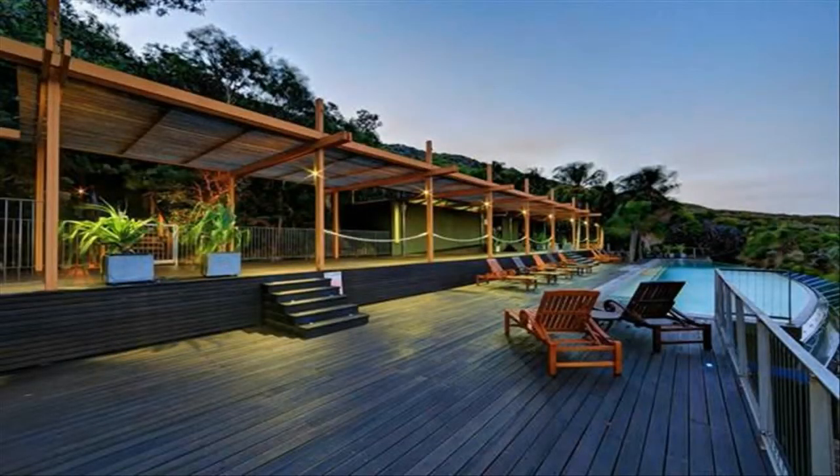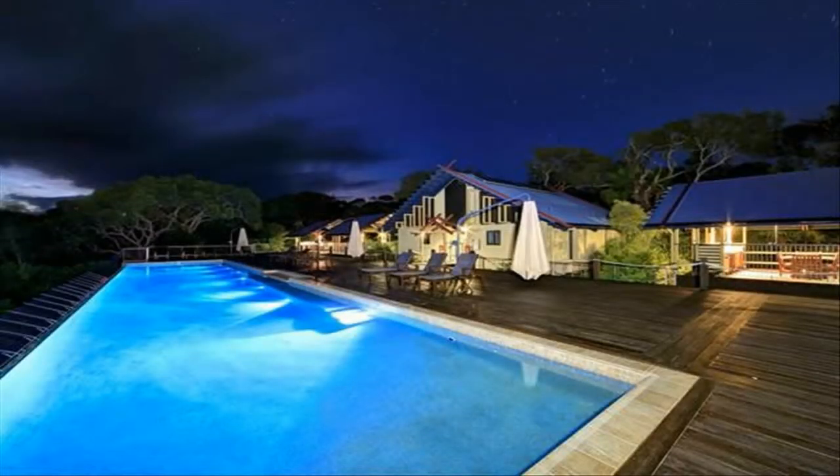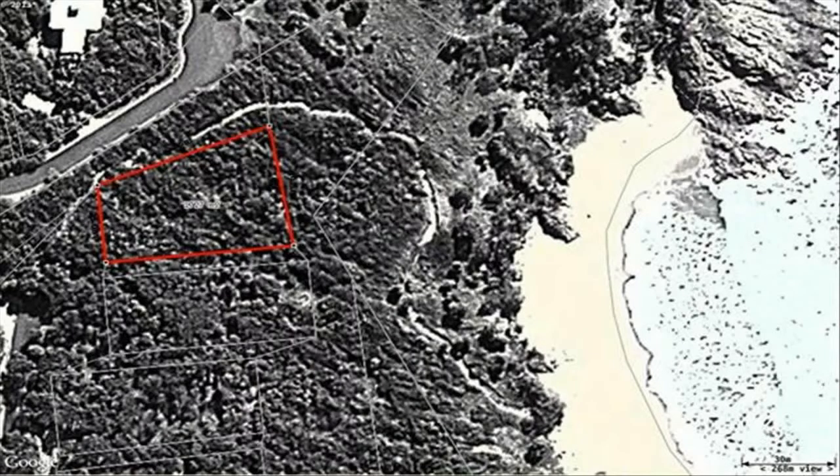With all the facilities Sunrise at 1770 has to offer, this is an excellent opportunity to purchase a prime block before prices start to rise again. Your investment in Sunrise is protected by a design and building code to ensure appropriate development takes place.